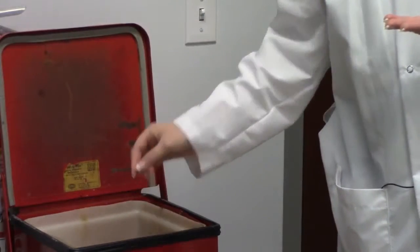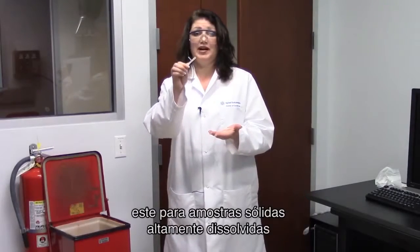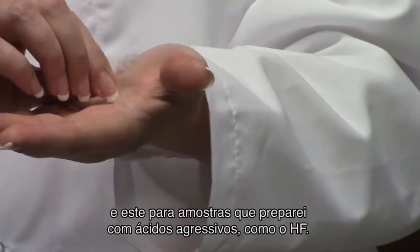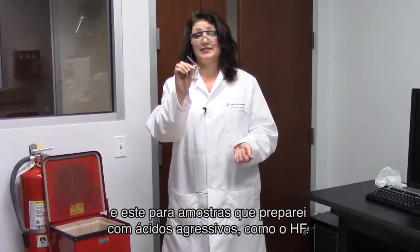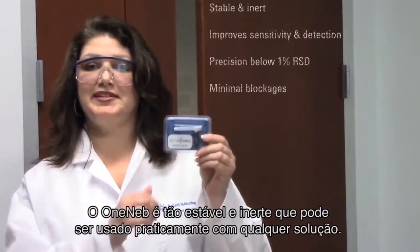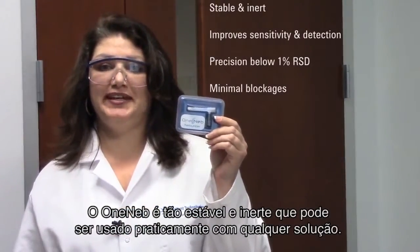This one for high dissolved solid samples, and even this one for samples prepared with aggressive acids like HF. OneNeb is so stable and inert, you can use it with virtually any solution.